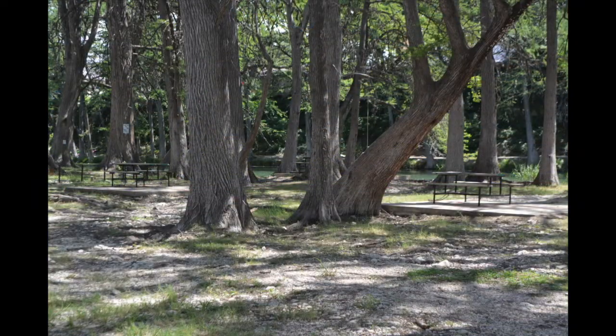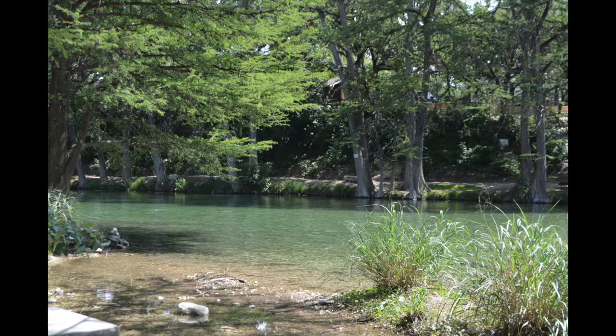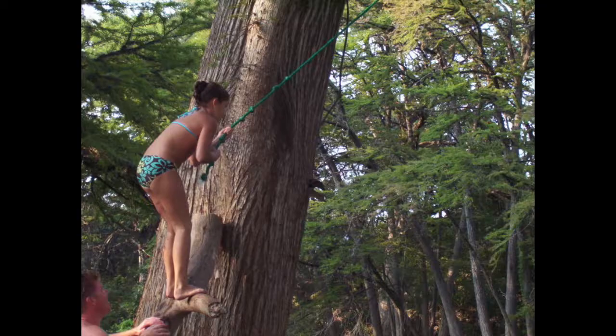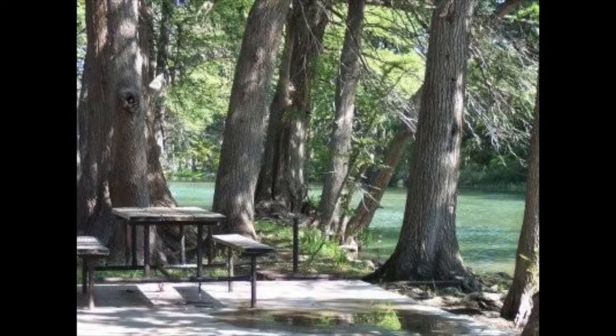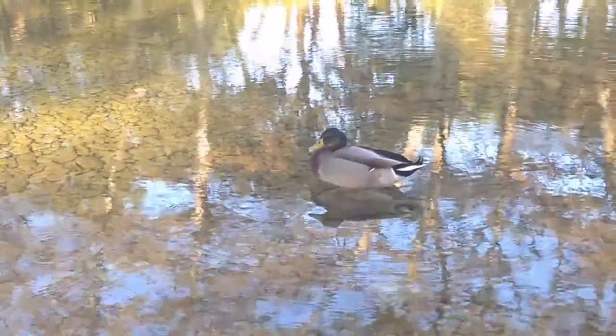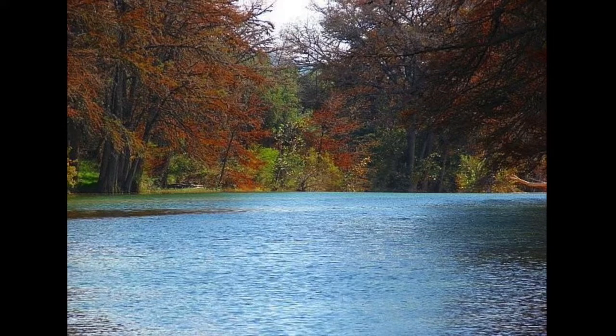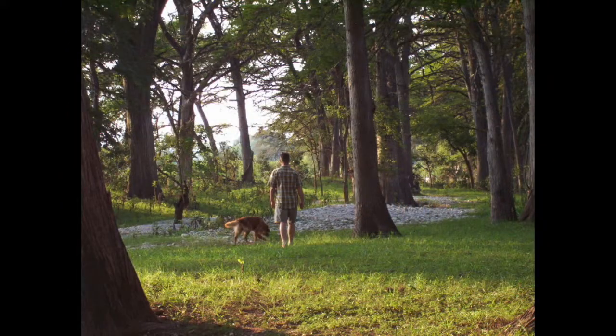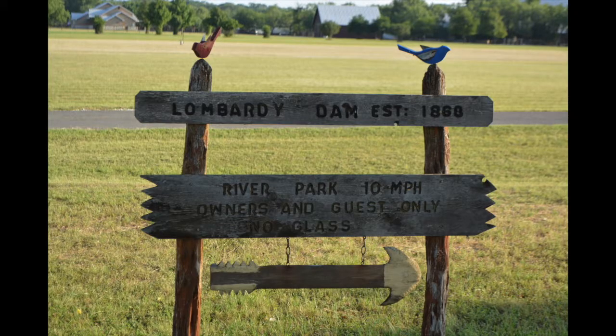This lovely home is conveniently located near the crystal clear Frio River for summer activities like tubing, kayaking, swimming, picnicking, and watching wildlife. The Frio River offers so much more, like scenic walking trails and the historic Lombardi Dam.